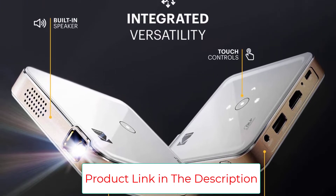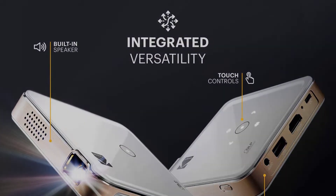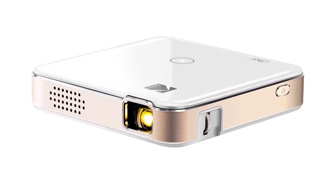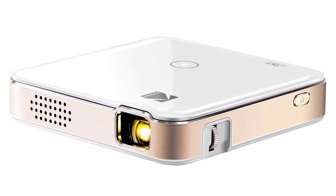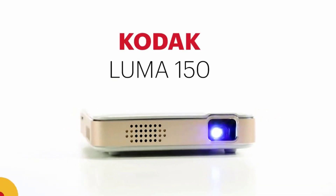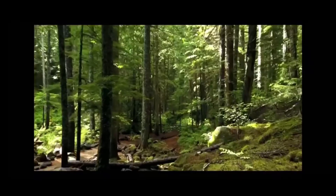This Kodak projector can be connected to several devices at a time. To be more specific, it can connect to a camera, storage drive, PC, laptop, and other such devices. The connection can be established using HDMI or micro-USB cables.